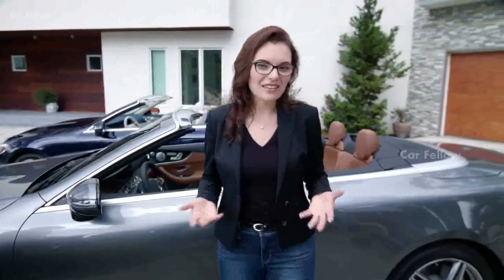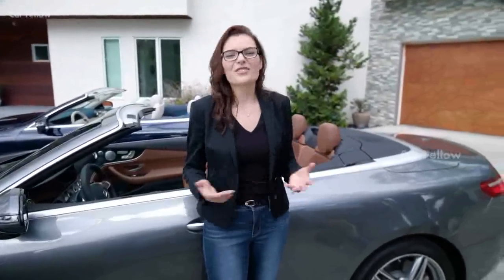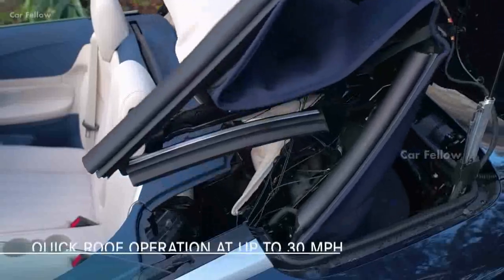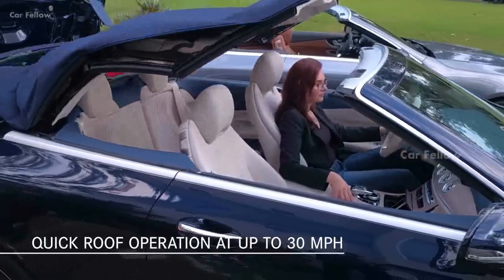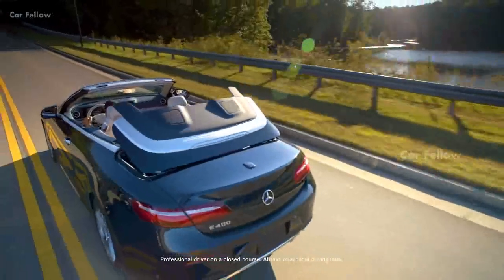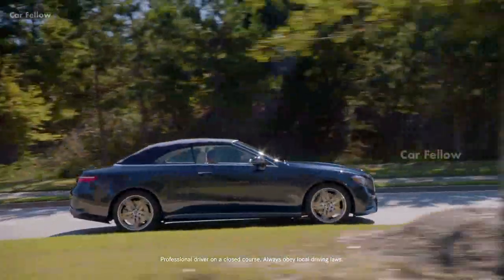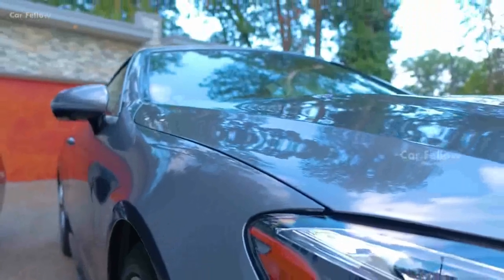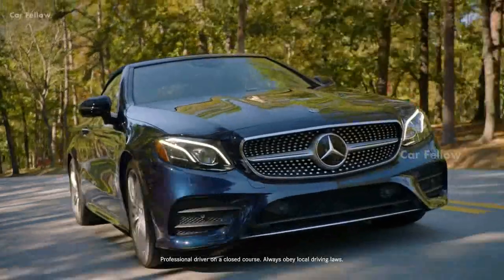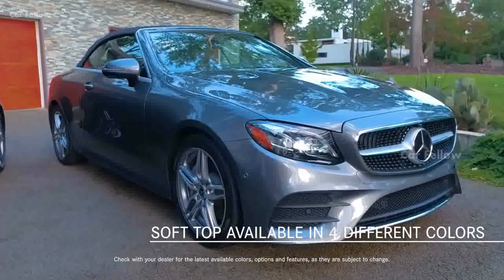It might be an understatement to say that this is no ordinary Cabriolet. Thanks to its standard electric trunk partition, you don't have to stop driving if it suddenly starts raining — you can close it and open it when the sun comes back, in 20 seconds at a running speed of up to 30 miles an hour. With pillarless side design and frameless windows, the feeling of openness and expansive views remains even with the top closed. The soft top is available in four beautiful colors to match any of the available body colors.